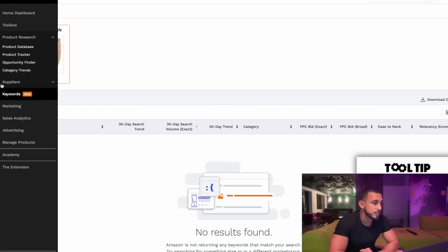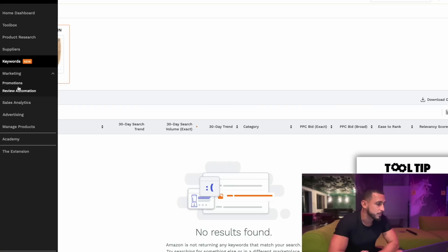Jungle Scout is an amazing tool — I really recommend it. Something like this is going to allow you to scale and grow your Amazon business. If you want to take Amazon seriously, you need one of these tools — either Jungle Scout or Helium 10. I also have a separate review of Helium 10 on my channel.